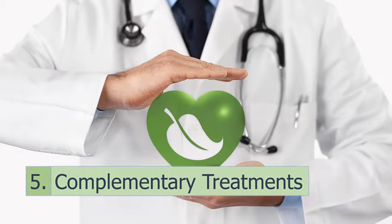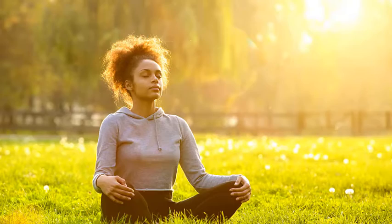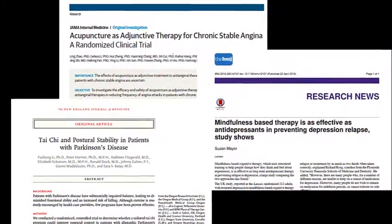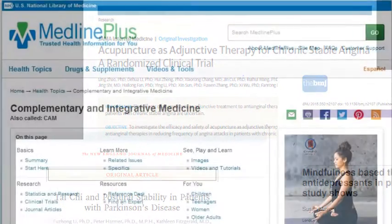And five: you may be given a recommendation to try a complementary treatment, such as acupuncture, yoga, or mindful meditation. Research has shown that they can also be helpful for some conditions. You can learn about these on the MedlinePlus site, too.